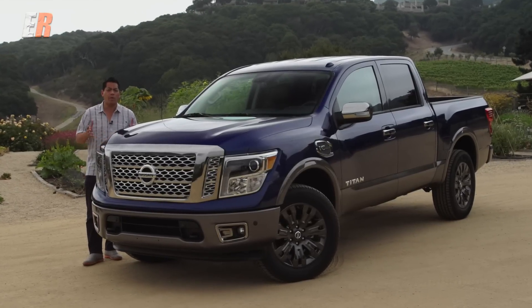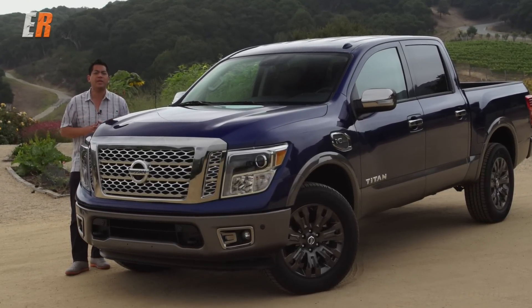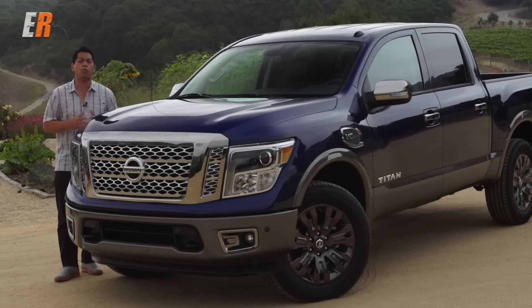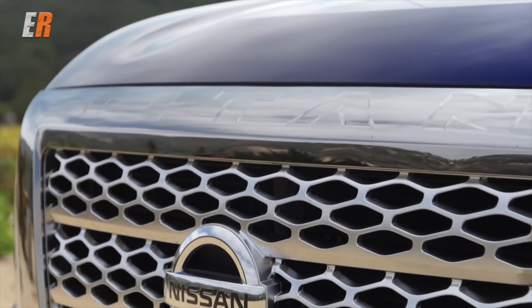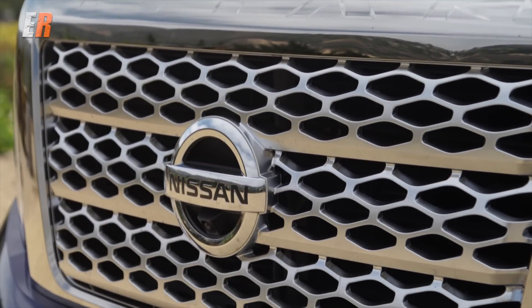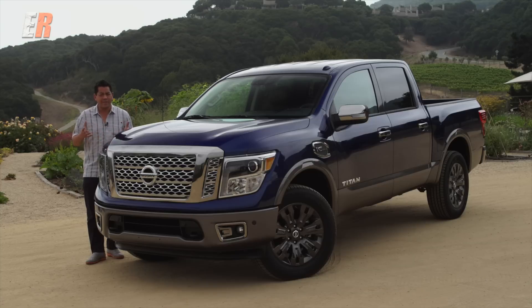The new Titan is an all-rounder truck — with its capability and features, it can please both recreational and work truck users, and then you get the looks. In my opinion, this is what a truck should look like: masculine, bold, and aggressive. So if you're one of the 70 percent in the truck market looking for a half-ton pickup truck, this one shouldn't be passed over.